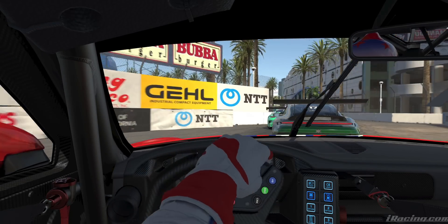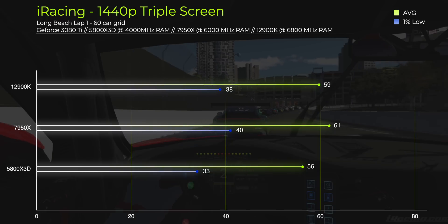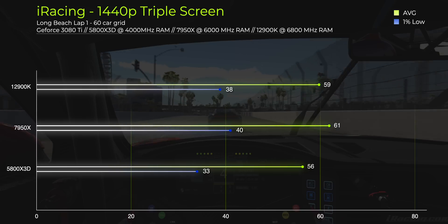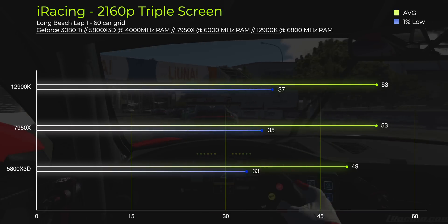Moving to the 1440p triple screen benchmark in the same scenario — note that FOV has a big impact on performance. Single screen benchmarks used no triple screen rendering and an FOV of 60 degrees, whereas triple screen benchmarks used triple screen rendering enabled and an FOV of 180 degrees. The numbers here are all similarly bad: the 5800X 3D at around 56 fps, the 12900K at around 59 fps, and the 7950X being the least slow at 61 fps. I also repeated this at triple 4K, which is useless for a CPU test, but here are the results.